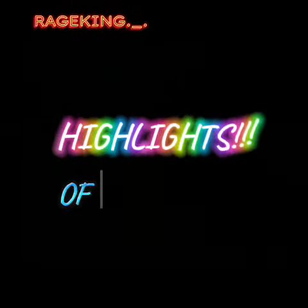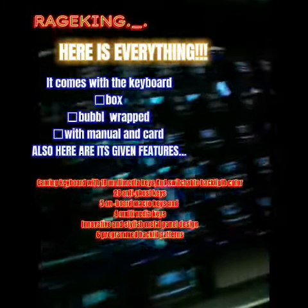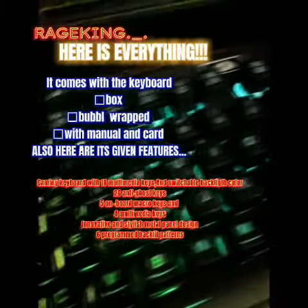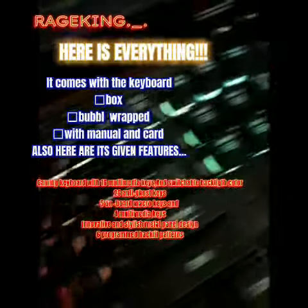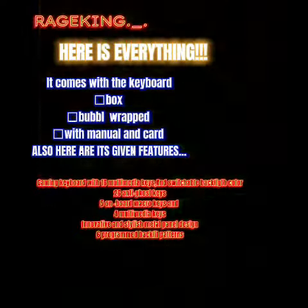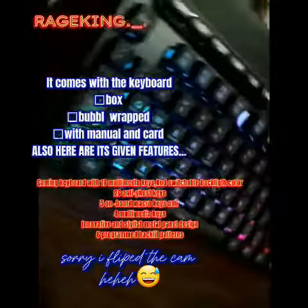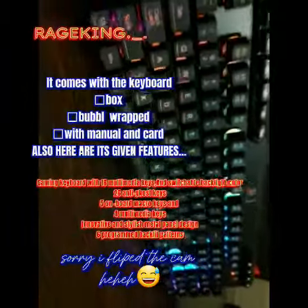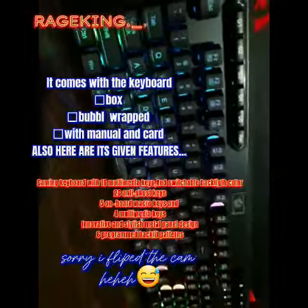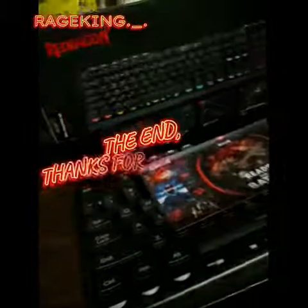Highlights of the product: gaming keyboard with 16 multimedia keys and switchable backlight color, 26 anti-ghost keys, 5 on-board macro keys and 4 multimedia keys, innovative and stylish metal panel design, and 6 programmed backlight patterns. The end.